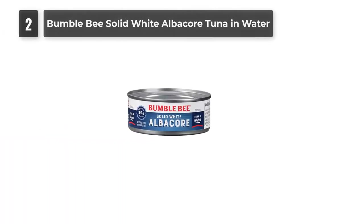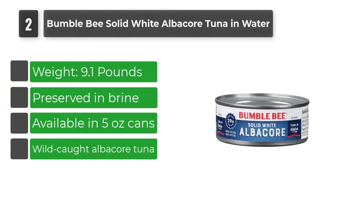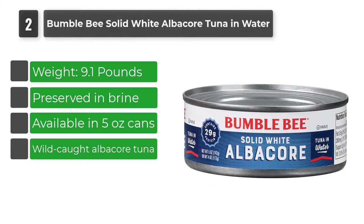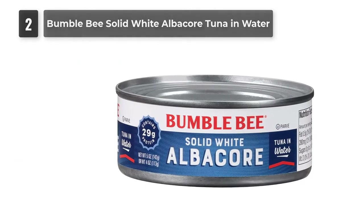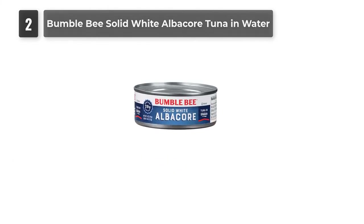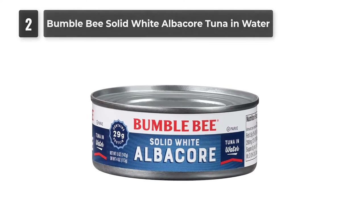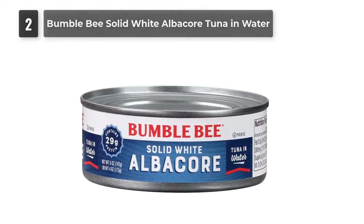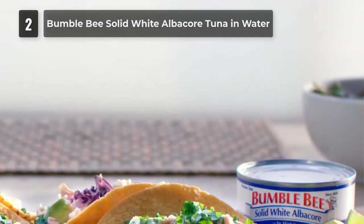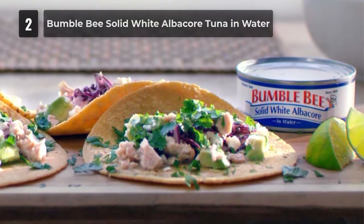Number 2: Bumble Bee Solid White Albacore Tuna in Water. Whether it is for tuna subs, salads, or casseroles, Bumble Bee Tuna products are a great choice. Operating from Canada, Bumble Bee is a leading fish products company that follows sustainable fishing practices, ensuring all fish are wild-caught and quickly processed for maximum freshness. They offer a variety of canned tuna including regular and low-sodium options, and specialty flavors like tuna with jalapenos, chipotle, sun-dried tomatoes, pesto, ginger, and hot sauce — which can be eaten directly as a snack.